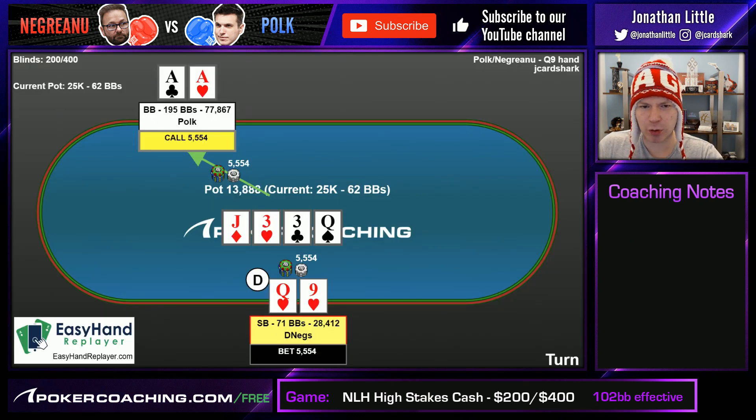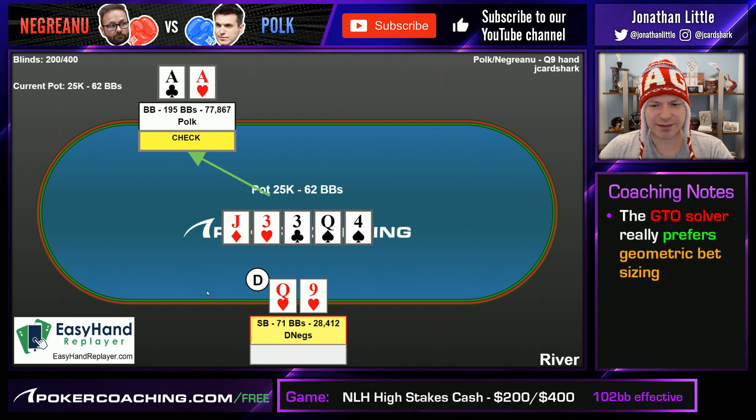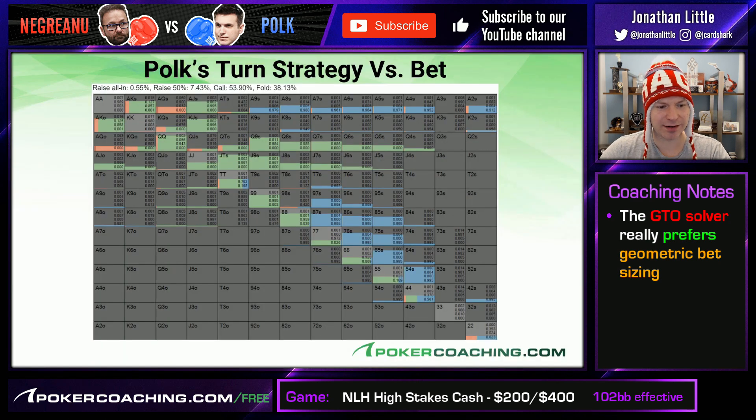Polk does elect to call. River comes, Polk checks. Now Negreanu has to presume he has the best hand a lot of the time. But notice he has about 1.2x pot on the river. Remember, if he had bet just an extra few thousand on the turn, the pot would instead be something like 31,000 and he'd have something like 25,000 behind, allowing him to make that 70% pot bet. Geometric bet sizing would be 70% turn, 70% river. That is what the GTO solver usually recommends. Once Polk checks, I don't fault Negreanu for going for the bet, but as you're overbetting the pot, your opponent should actually fold out a lot of hands you're trying to get value from.